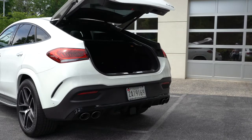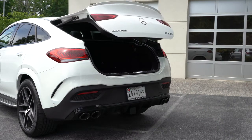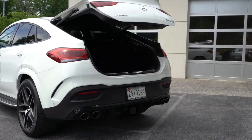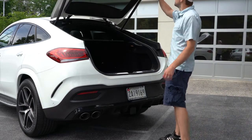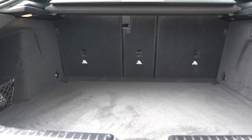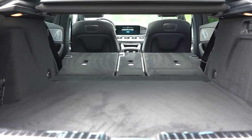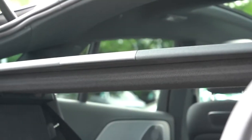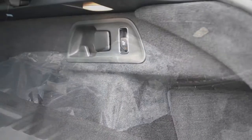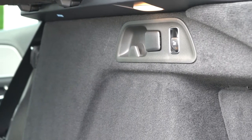Now around back, the power tailgate can be opened via the button on the key fob, a button on the liftgate itself, or hands-free by kicking your foot under the rear bumper when your hands are full. Once opened, cargo capacity is 44.8 cubic feet behind the second row — or up to 68 cubic feet with the seats folded down. There's a retractable cargo cover, in-floor storage, a spare tire under the cargo floor, tie-down hooks, grocery hooks, and a 12-volt power outlet.